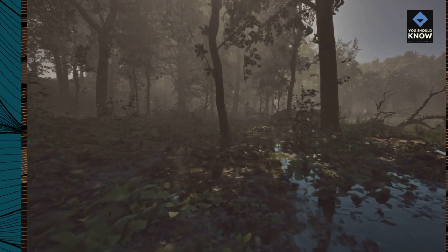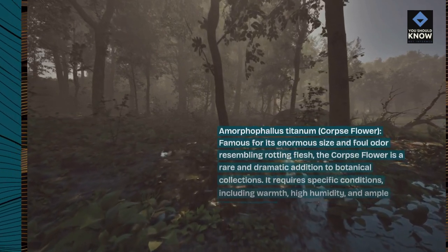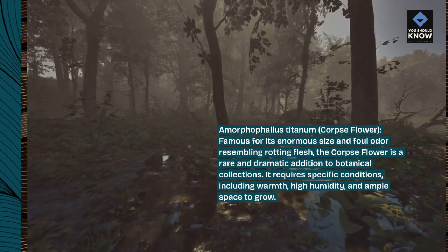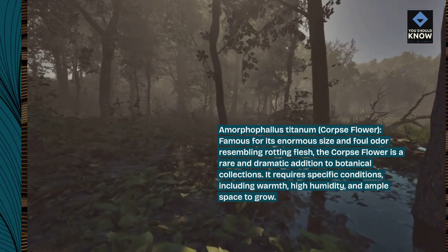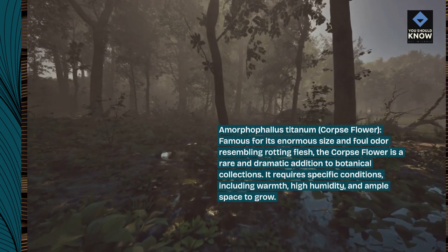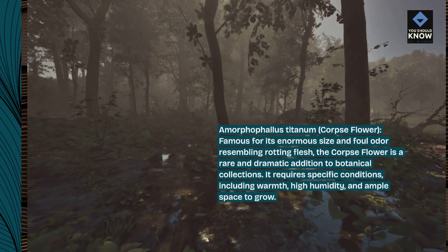Amorphophallus titanum, corpse flower. Famous for its enormous size and foul odor resembling rotting flesh, the corpse flower is a rare and dramatic addition to botanical collections. It requires specific conditions, including warmth, high humidity, and ample space to grow.